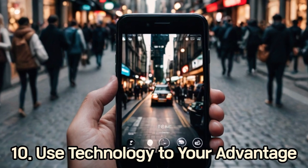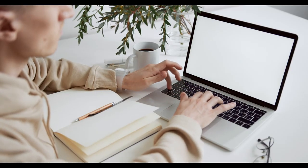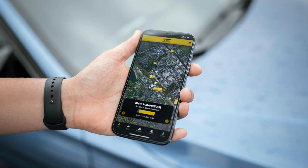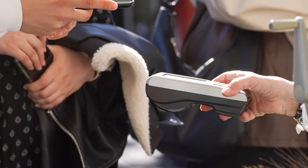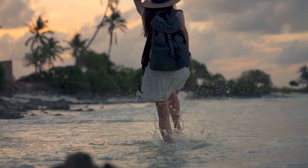10. Use Technology to Your Advantage. Enhance your security with technology: use GPS trackers for your bags, utilize mobile apps for locating lost items, and opt for digital wallets for secure transactions. By following these tips and remaining vigilant, you can greatly reduce the risk of falling victim to pickpocketing while enjoying your travels in Europe. Safe travels and enjoy your adventure!